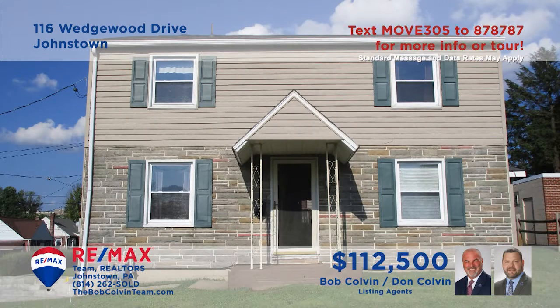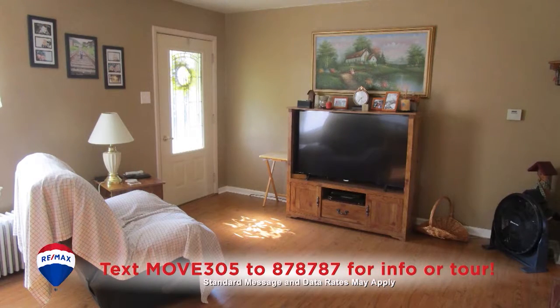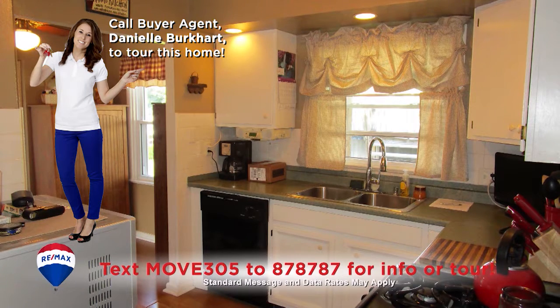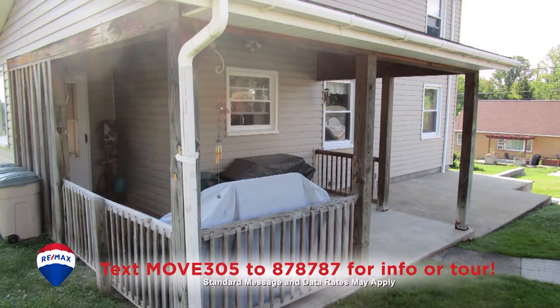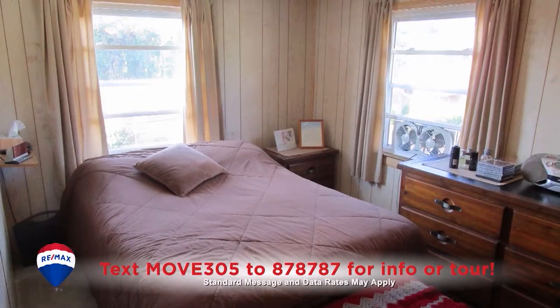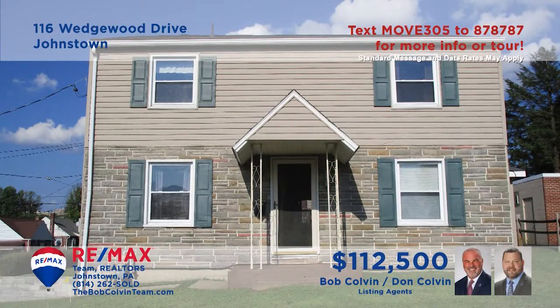The Bob Colvin Team invites you to see this Richland home. Sunlight adds warmth to the living room with laminate floors. Plenty of counter space and all appliances help make meal prep easier in the kitchen. You'll find a covered porch for outdoor relaxation, and the lower level laundry area provides convenience at chore time. In addition, there are four bedrooms and one and a half baths. Contact the Bob Colvin Team for all the details.